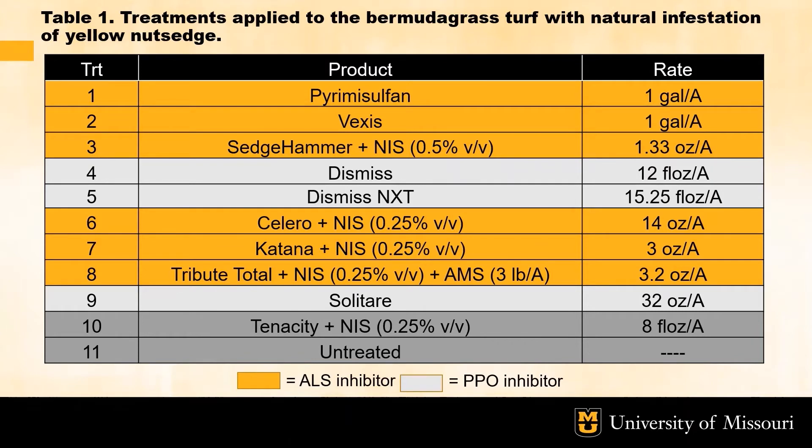This displays the treatment list for our field study. As you can see it consists of 11 treatments including control. Six of the treatments highlighted in gold are ALS inhibitors: primsulfuron by itself, Vexis being the combination of primsulfuron and panoxilum, Sedge Hammer, Solero, Katana, and Tributotal. Three of the treatments are PPO inhibitors displayed in gray: Dismiss, Dismiss NXT, and Solitaire. Tenacity however is an exception and an unfair comparison in this treatment list because it is not labeled for warm season turf, but we kept it in for comparison against similar studies we performed on cool season turf.